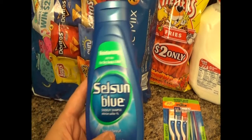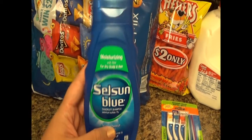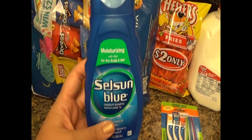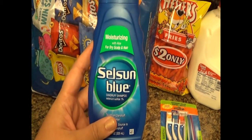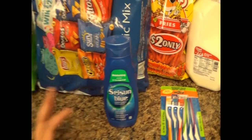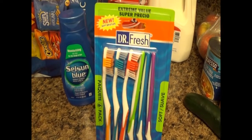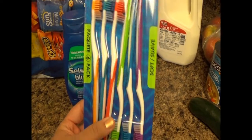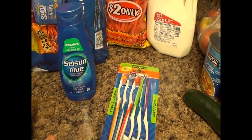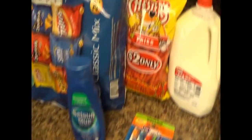I got some new shampoo — this is the Selsun Blue Moisturizing. It's the only dandruff shampoo I'll use because it has selenium sulfide. I find that pyrithione zinc, which is what you find in Head & Shoulders, does not work on me. I use it year round, usually once or twice a week, but in winter I ramp up the usage. I also got some cheap toothbrushes — not just for teeth, but for cleaning. You can get into little crevices in your sink, I used it on my stove top when I deep cleaned it.